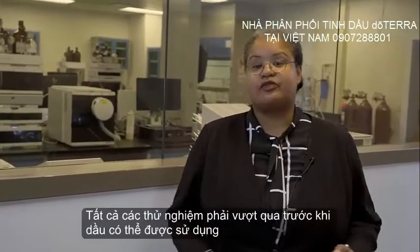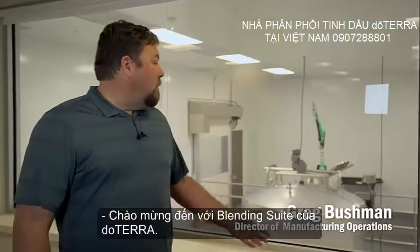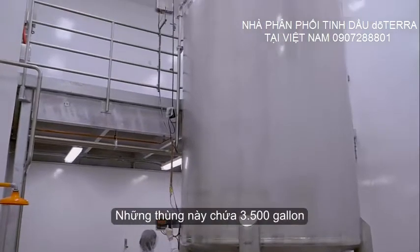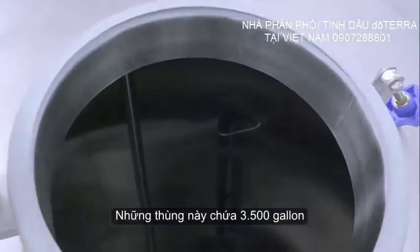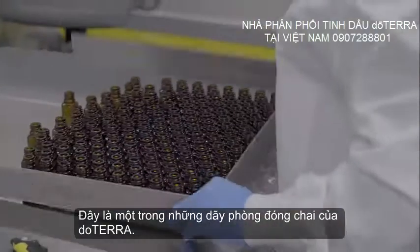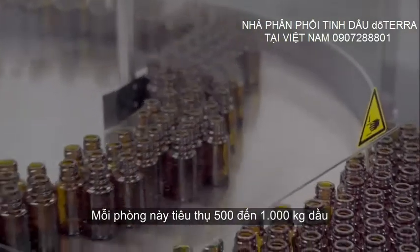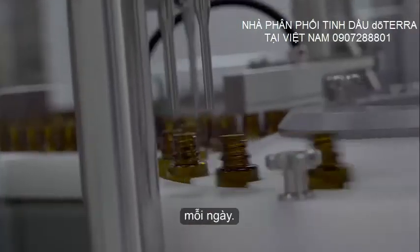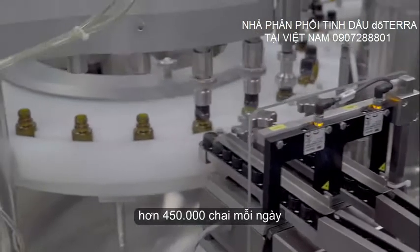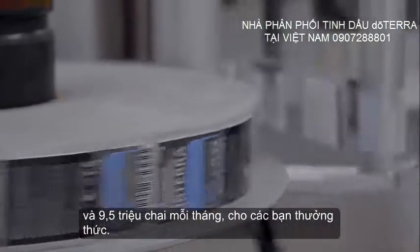All tests must pass before the oils can be used in either mixing or bottling. Welcome to doTERRA's blending suite — this is where we mix all the oils for all of you to enjoy. These tanks hold 3,500 gallons of fantastic doTERRA oil. In our bottling suites, each room consumes 500 to 1,000 kilograms of oil every single day. We are currently producing over 450,000 bottles every single day and 9.5 million bottles every month.